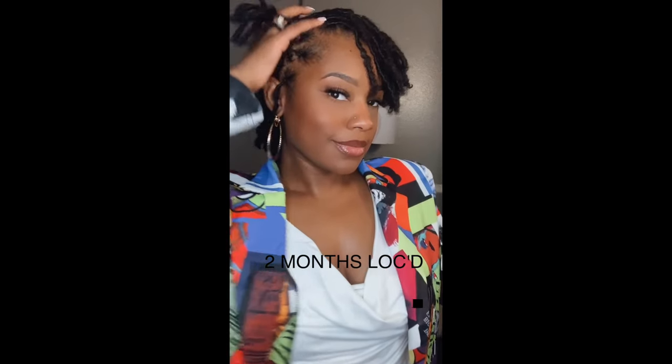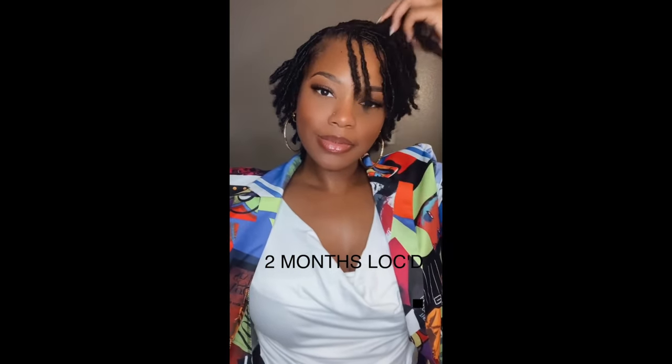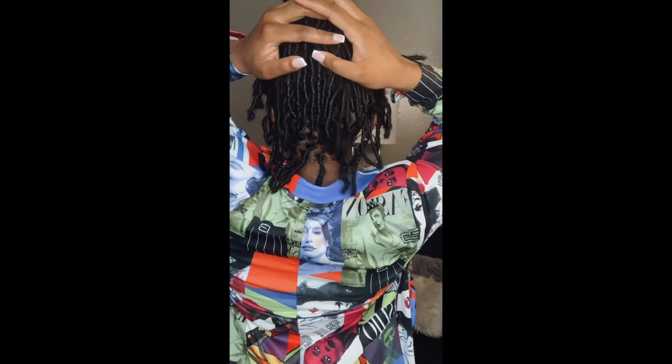This is my second retwist. As you can see, my coils have started to thicken up a tad bit. They still look really really good. This was exactly at two months, because I got my retwist at four weeks as well with my second retwist, and I'm just feeling it — I love them.